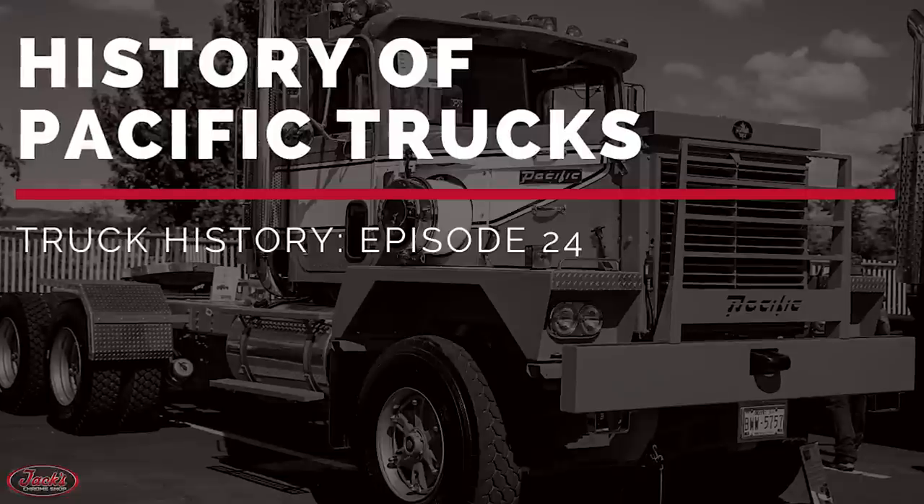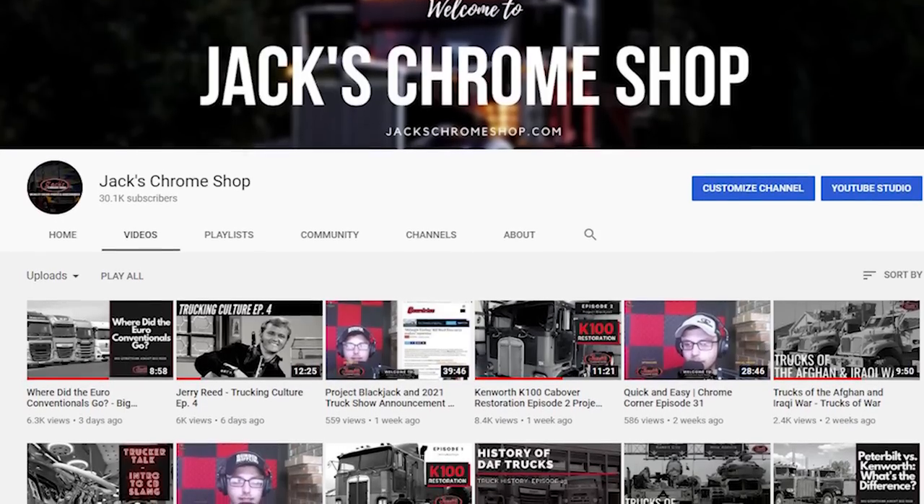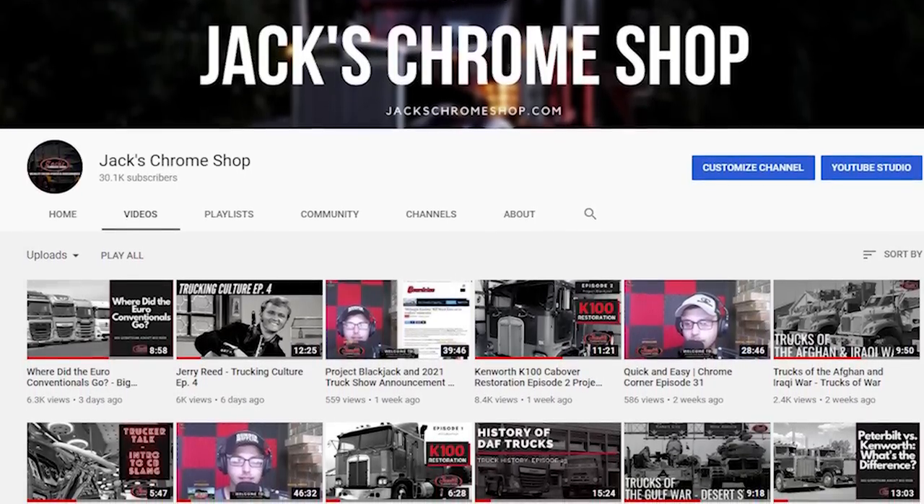That brings you up to date with the history of Pacific trucks. Before you leave, make sure you like the video, check out the other videos on our channel, and subscribe.